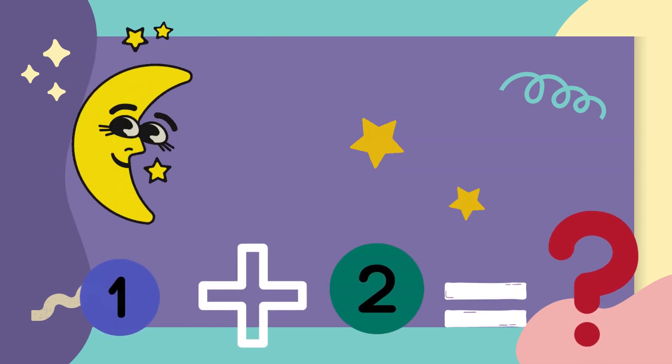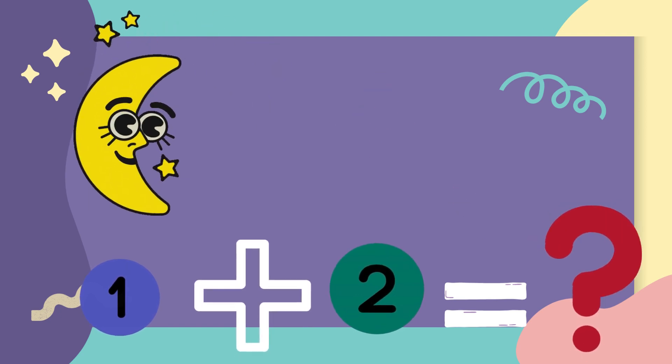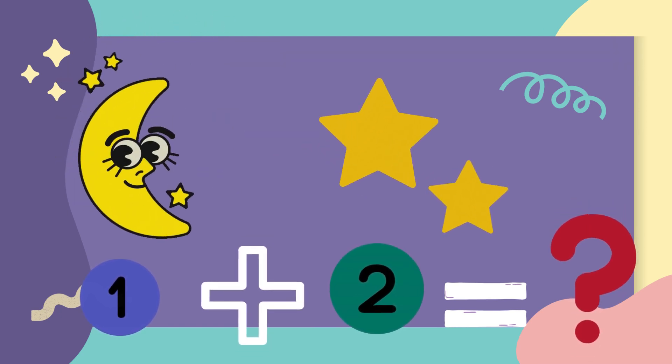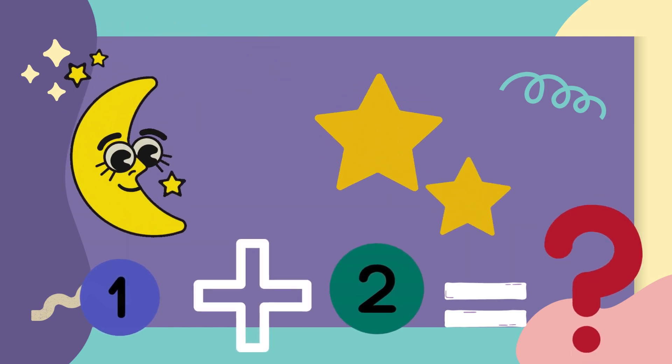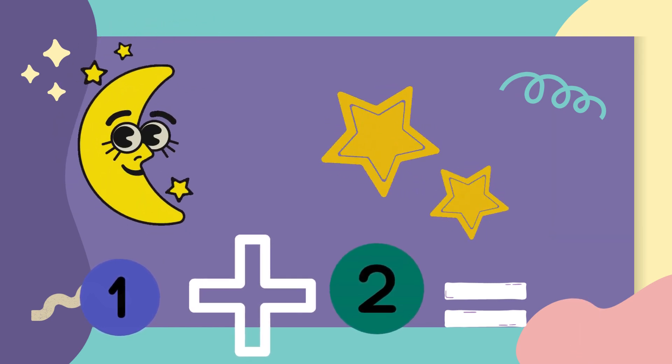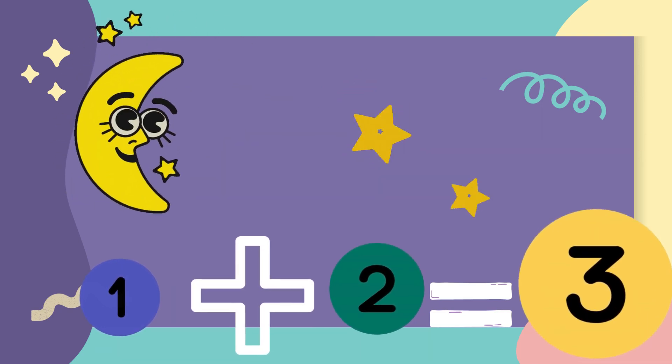There is one moon in the sky and two stars are shining. So how many all together? The answer is three.